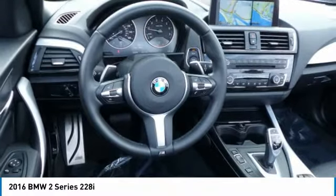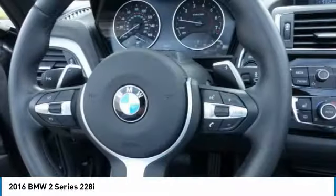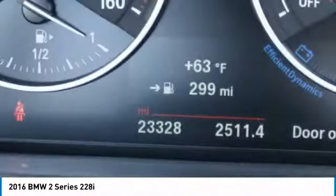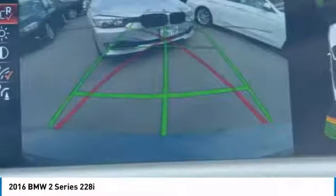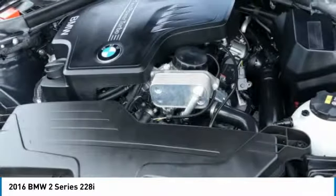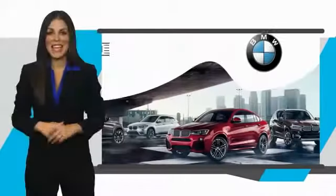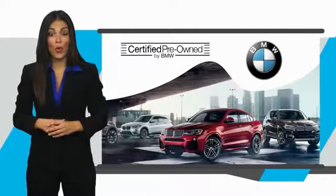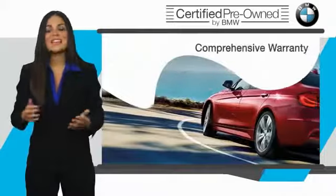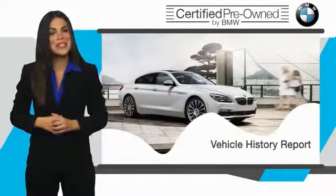Come see the car for yourself. To be eligible for the Certified Pre-Owned Vehicle Program, a BMW must pass a thorough inspection by factory trained technicians. Stop into your local BMW dealer today and ask to see the BMW Certified Pre-Owned Inspection Checklist.